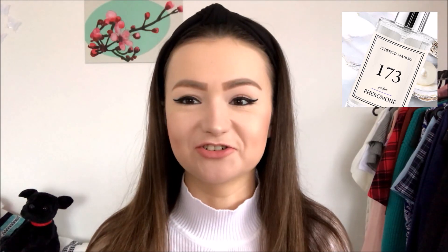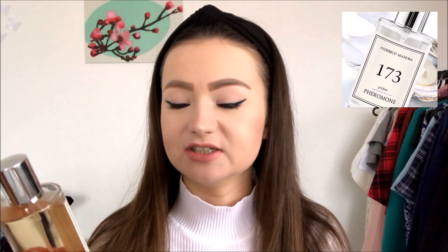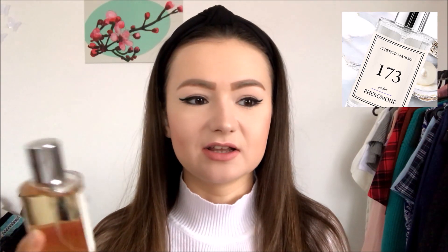This particular one is a replica of Dior Hypnotic Poison, which I wanted for such a long time. And I have to say the way it smells — the fragrance is totally the same in my opinion. I'm really happy with it.